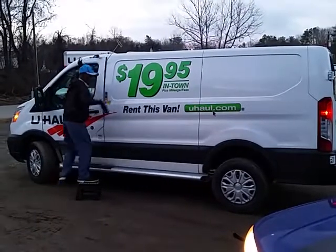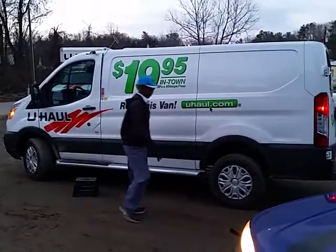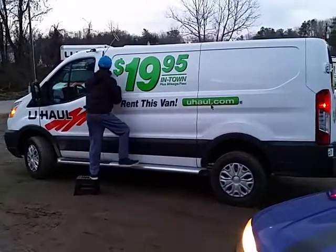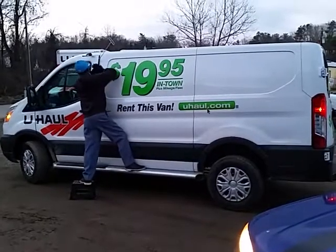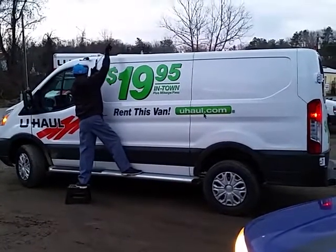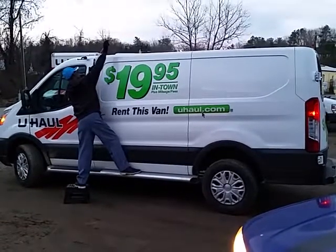We love U-Haul and we're glad to be part of the U-Haul family. The Ford Transit cargo van is a great piece of equipment available to rent here in the Asheville area. Just remember: take your keys out of the ignition before you exit the vehicle.